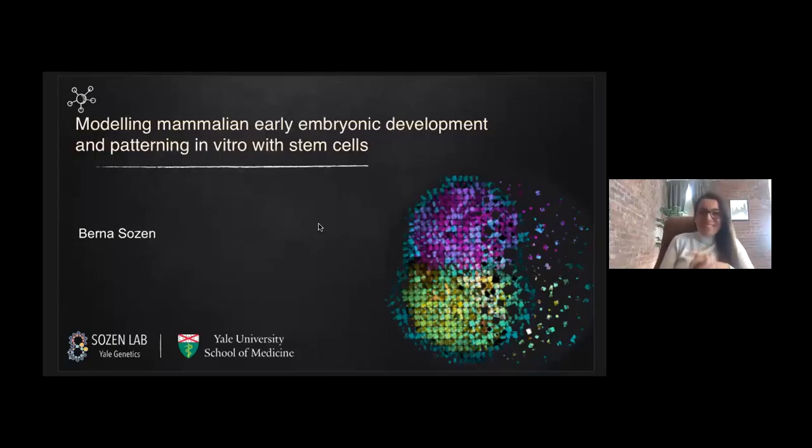Thank you so much. Let me share my screen. Hello, everyone. Thanks, Eric, for the introduction. It's a pleasure for me to participate in this meeting and present my work. Thanks to everyone who registered, and thanks to the organizers for the invitation and the opportunity. I'm looking forward to hearing some great talks over the next couple of days.